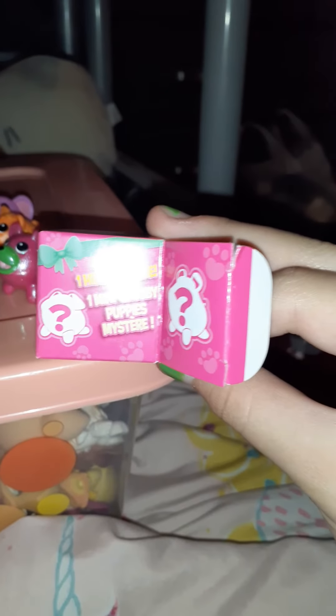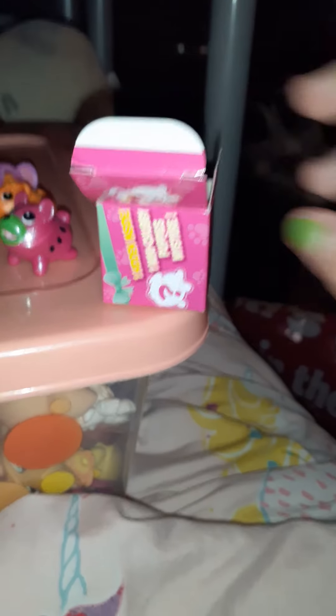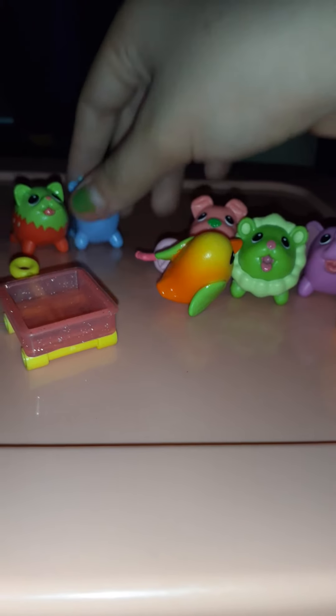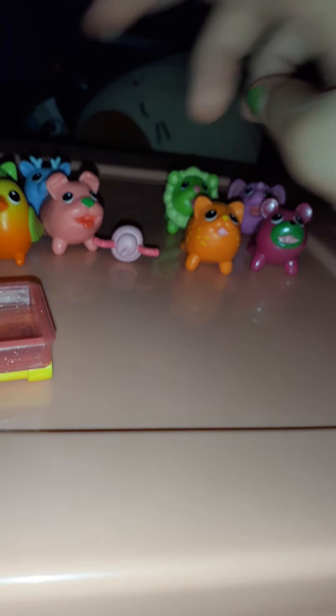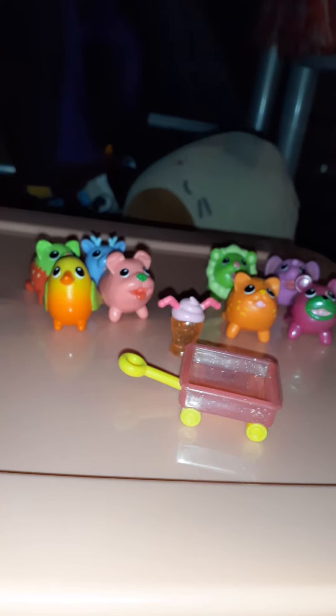One hidden inside — one Mini Chubby Puppies mystery pet. These are really cute, as you guys can tell. I haven't counted yet but I think there's eight — yes, that's four and that's four, so yeah, eight pets and two accessories. I was wondering if they were scented but I don't think they are.